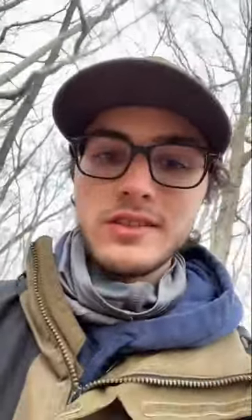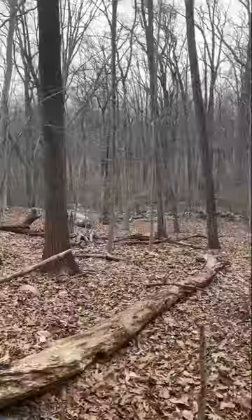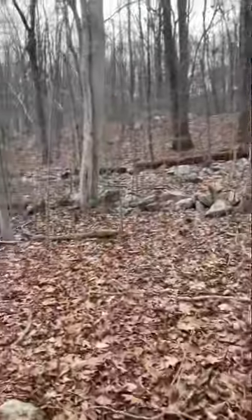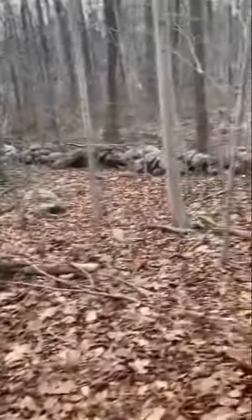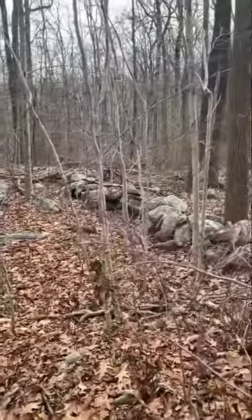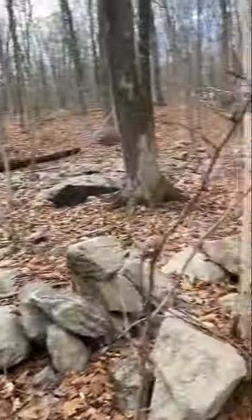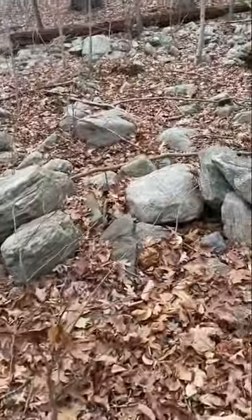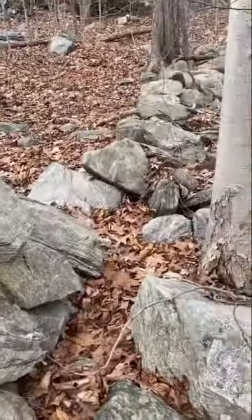Exploring is a passion of mine. I like coming out here just looking around, getting some exercise, and just discovering things because you never know what you're gonna find. Got another old stone wall right here. It's hard to say exactly who constructed these monuments — some people say it's the Native Americans, some people say it's the farmers that used to work and live around here. But they sure as hell don't make them like this anymore.